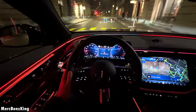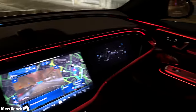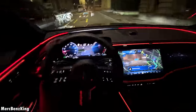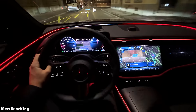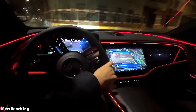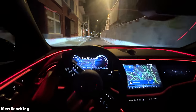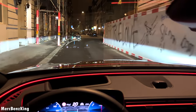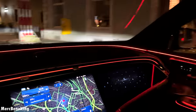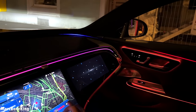The voice assistant also controls temperature: decreasing the driver's side to 20.5 degrees, increasing the passenger side to 24.5 degrees, and setting the overall temperature to 23 degrees. The amazing thing is that the ambient lighting is connected with the air vent system — if you increase or decrease the temperature, you will see it reflected in the ambient lighting.